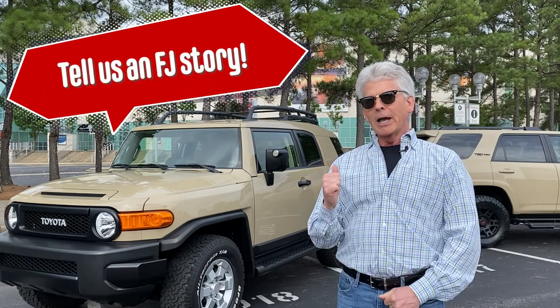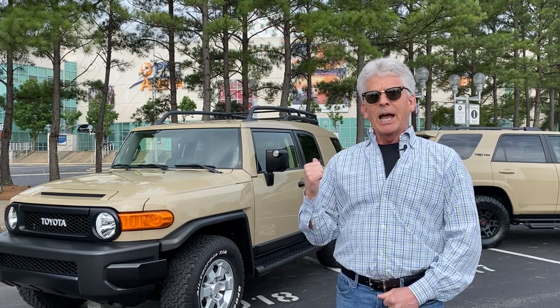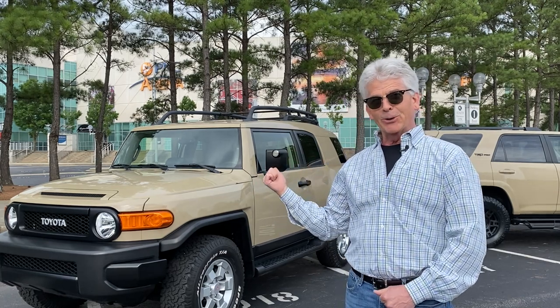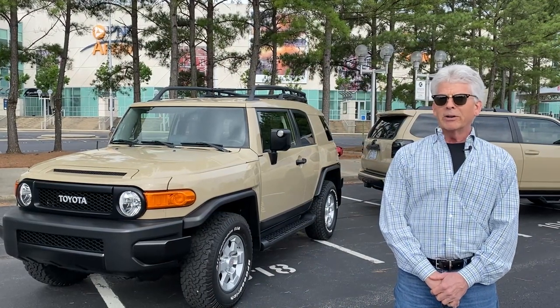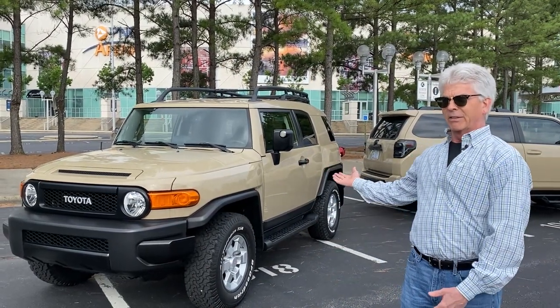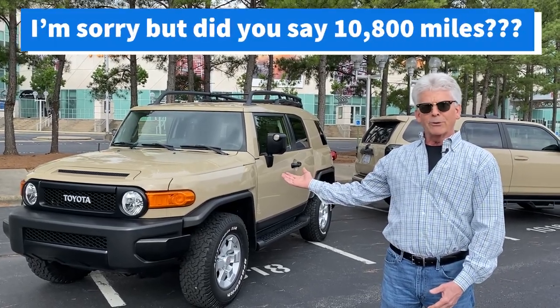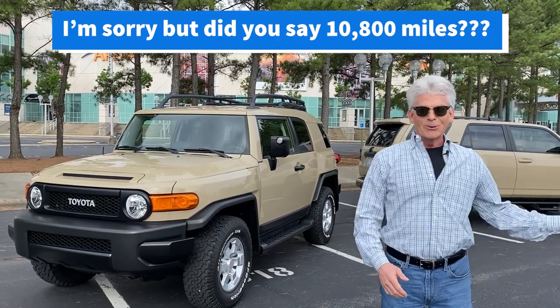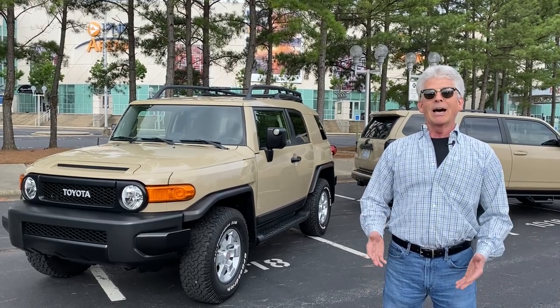Before I bought the 4Runner, I had actually looked at the FJ Cruiser. It was just out. I had ordered one — it came in — and when I saw the 4Runner, I decided to go with it and didn't buy the FJ Cruiser. So I've always been a fan. This is probably four months ago when I bought this car. I think it was in February and I pulled up Auto Trader, and in Raleigh, North Carolina, this was sitting on a used car lot with 10,800 miles on it — and it was the same color as the 4Runner. And I said, that is the coolest thing. I've got to have it.